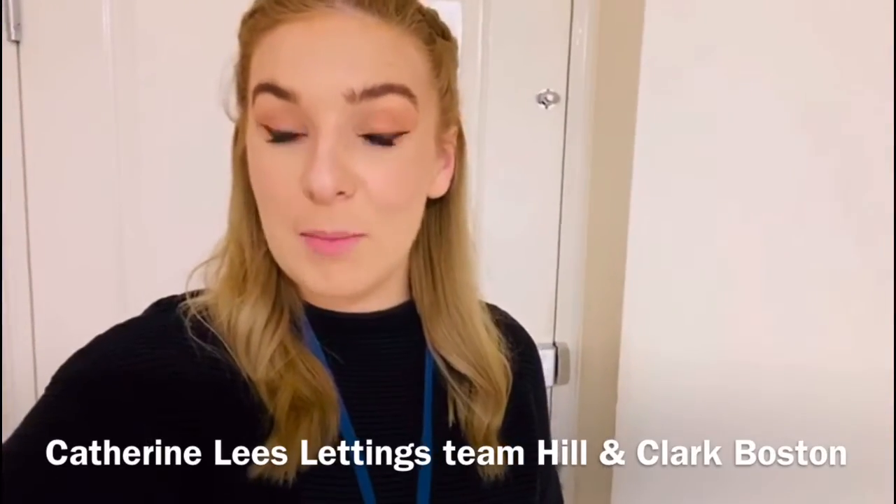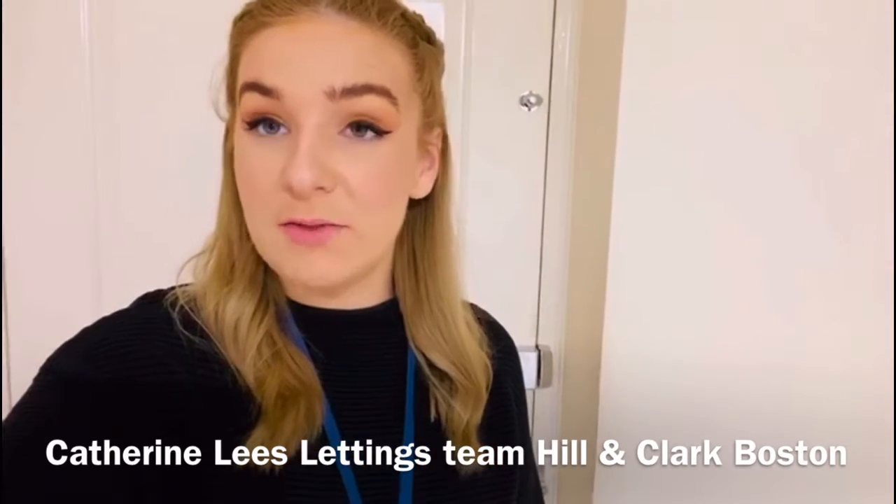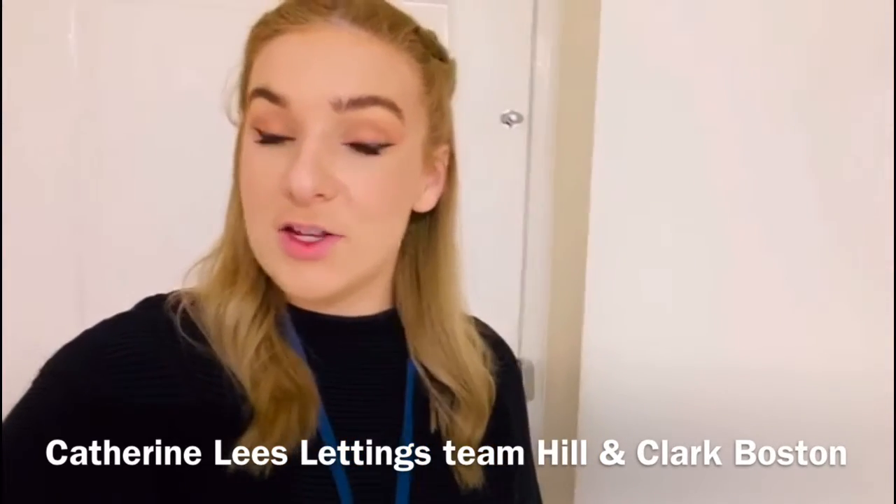Hello, my name is Catherine from the Hill & Clark Boston Lettings team. Today I'm here at Freeston Terrace to show you this lovely two-bed apartment that has just come to the market.